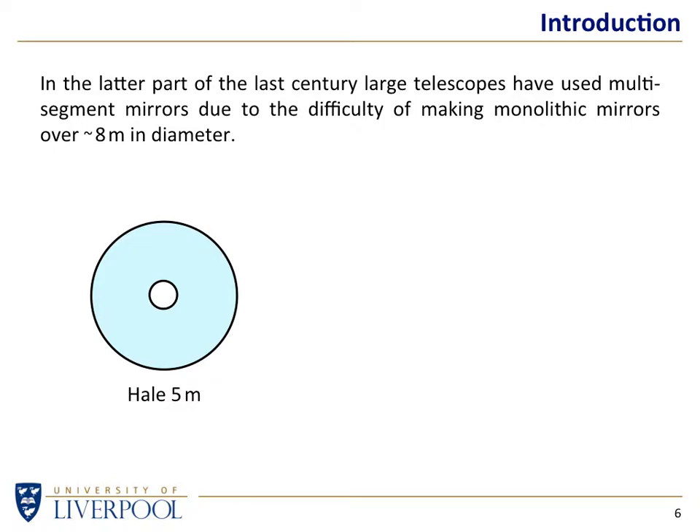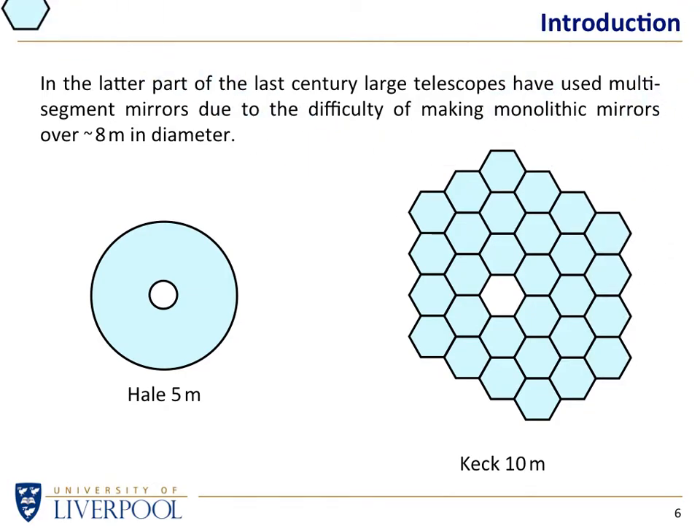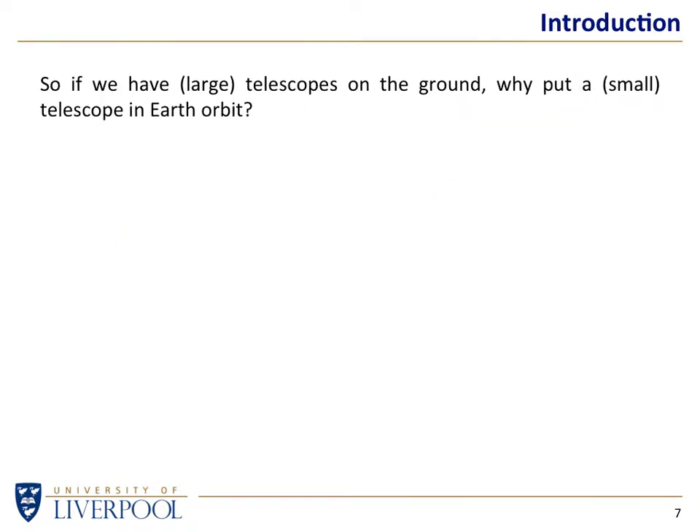Objects like the Keck mirror or the Gran Telescopio Canarias are made not with a single piece of glass but by segmenting a much larger mirror into many small manageable pieces. Anything more than 8 meters is almost uncastable as a single mirror. There's already the prospect of 40-meter diameter telescopes, and in the early part of this decade we should see telescopes like the 30-meter telescope and the European Extremely Large Telescope. So why are we bothering with space telescopes?